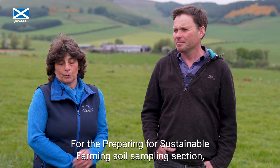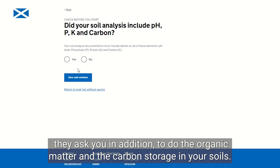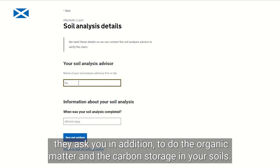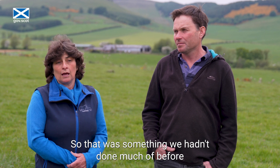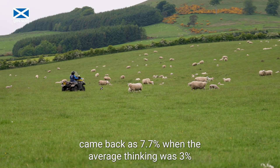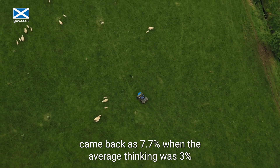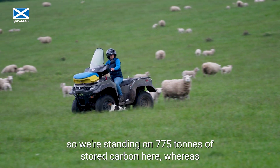For the Preparing for Sustainable Farming soil sampling section, they ask you to additionally test the organic matter and carbon storage in your soils — that was something we hadn't done much of before. It was really interesting because the field that we're in now came back at 7.7% when the average thinking was 3%.